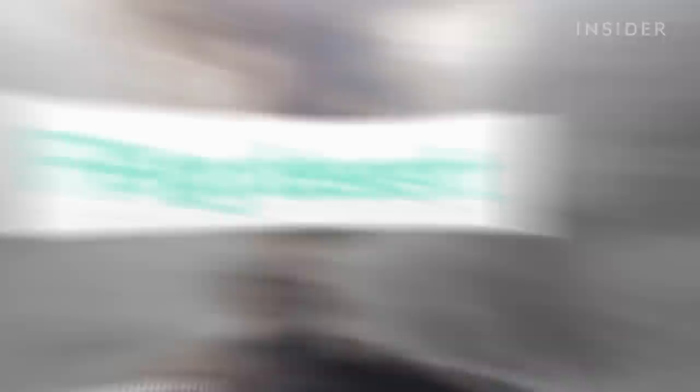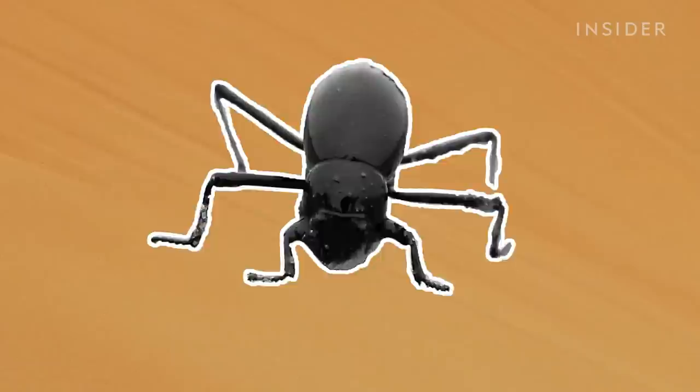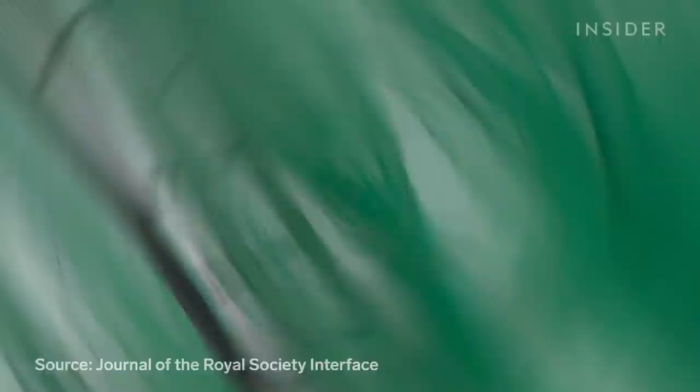At first glance, this group of beetles would seem to be really bad at capturing fog. It's tiny. It's round. And our current fog collecting technology looks nothing like it. Fog meshes right now are based on leaves and blades of grass, and their efficacy is determined by this complicated formula.